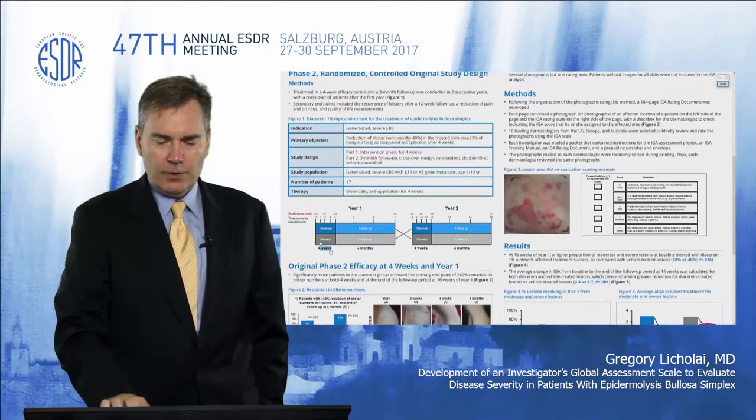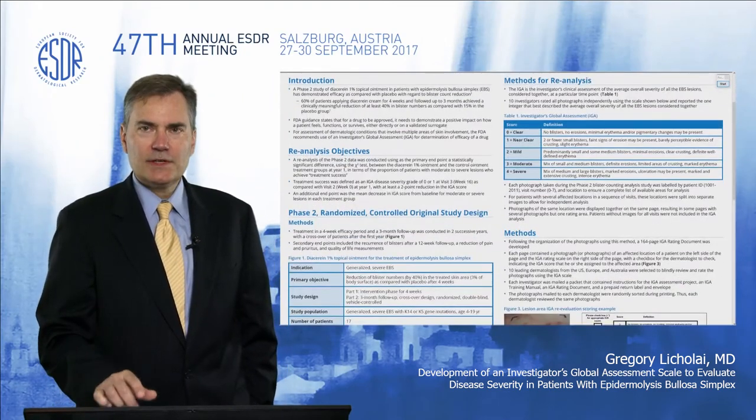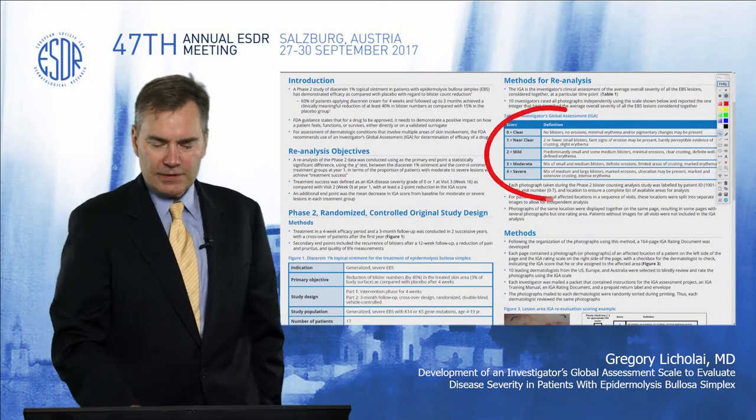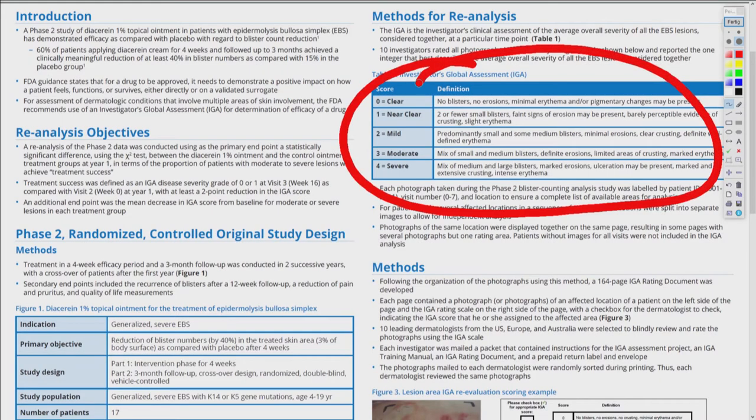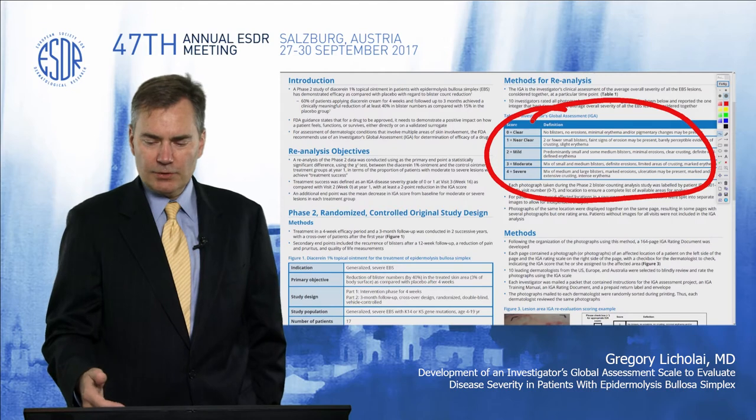We then developed a new assessment scale called an investigator's global assessment, which was based on a five-point static scale including clear, near-clear, mild, moderate, and severe, in order to facilitate the ability to assess patients with epidermolysis bullosa simplex and evaluate novel treatments.